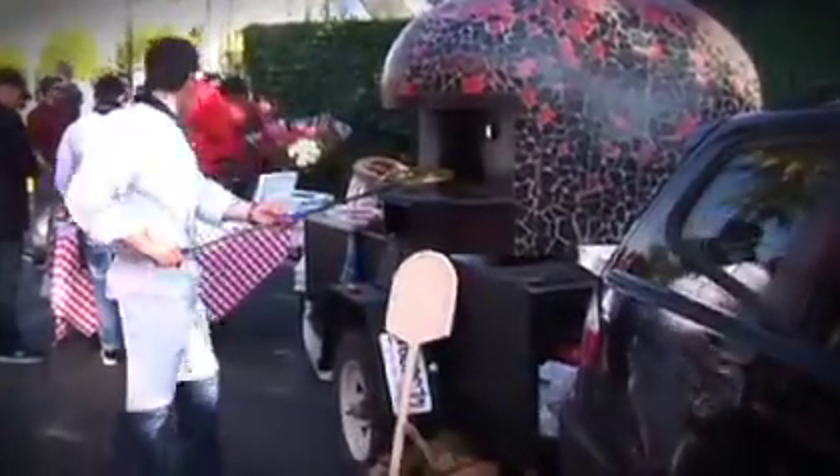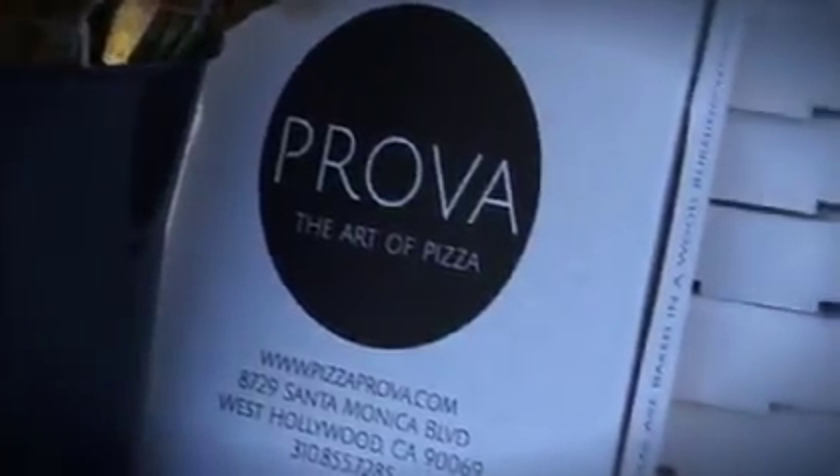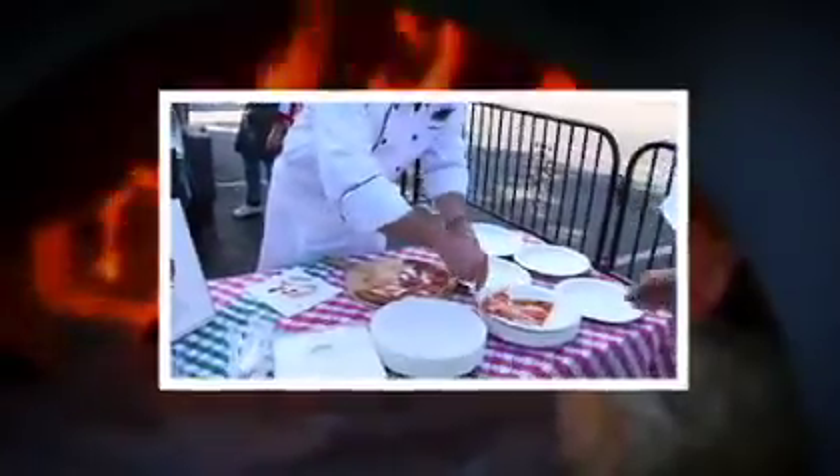We do have a catering option. It's a mobile oven that we can take on-site to anywhere and everywhere, cooking upwards of a couple hundred to 800 pizzas. Regardless if it's an event or a house party, we're there.